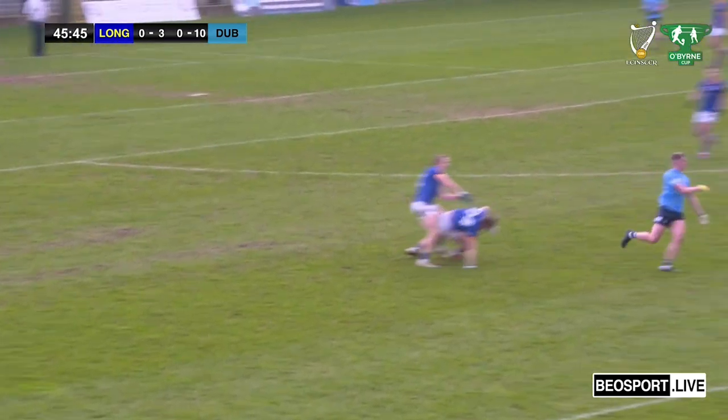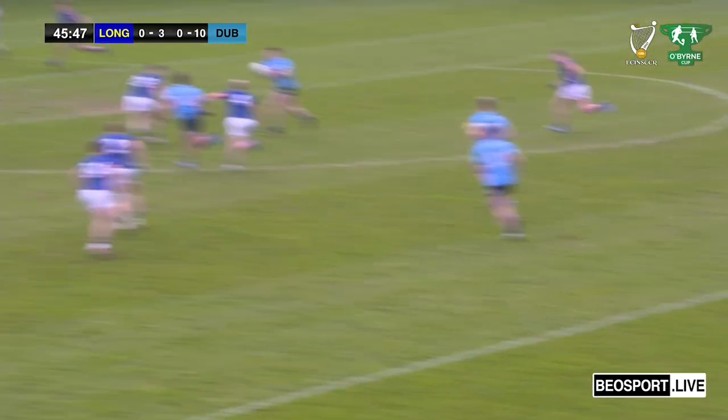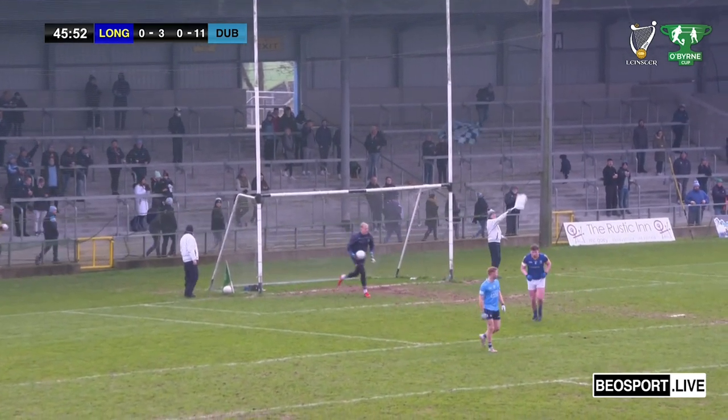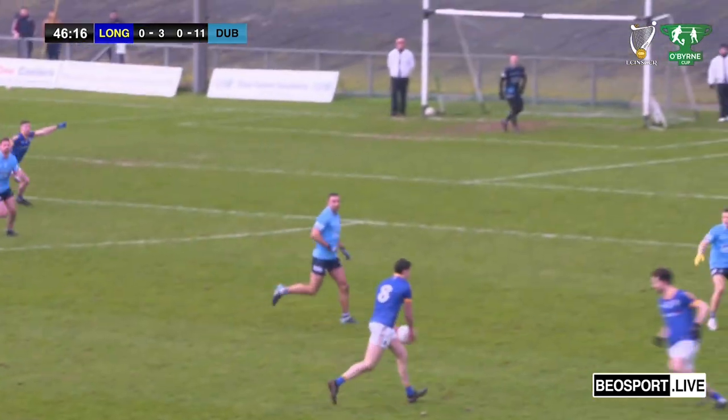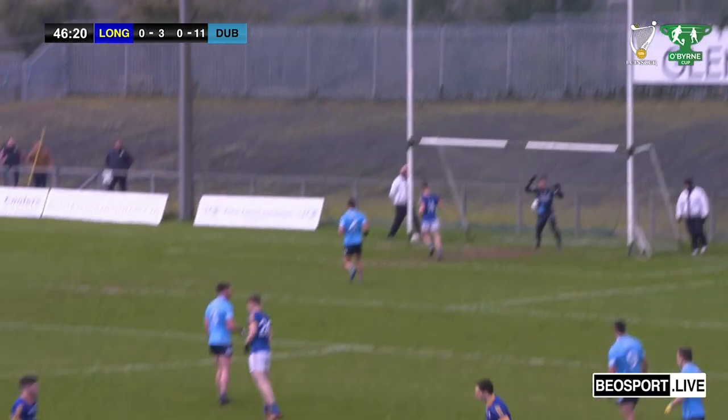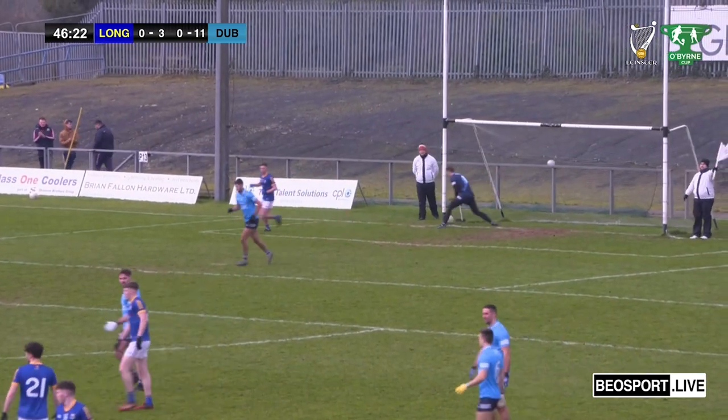New blood as Dublin come on the attack now through Brian Howard. Brian Howard gives it out to the substitute and he takes a shot and sticks it over the bar — that's Lee Gallagher with his foot. They play on through Darren Gallagher — Darren Gallagher has a shot, will that have the legs? And indeed, that's another lovely score by Darren Gallagher.